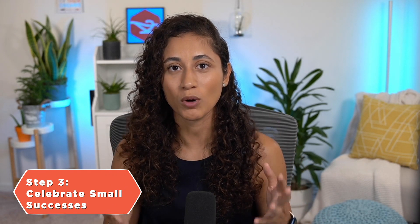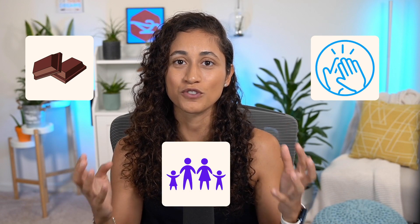Step number three: celebrate small successes. A lot of students might disagree with me on this one, but celebrating small successes is essential to making progress. If you show up every day, if you complete one problem, if you finish one section, you need to acknowledge your efforts. That can look like giving yourself a high five, treating yourself to a piece of chocolate, or taking the night off and hanging out with your friends and family. But if you skip this step, you will lose awareness of how much progress you're making and you will also lose motivation.